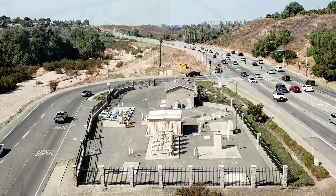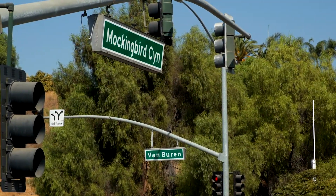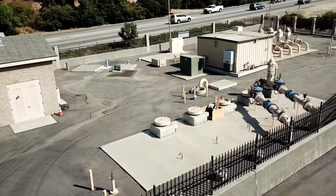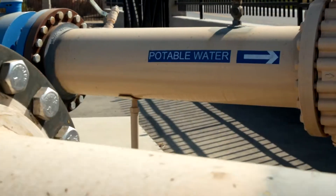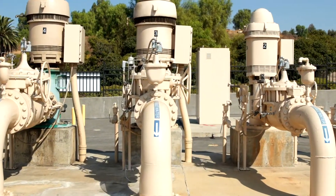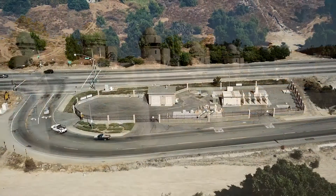Located on the busy corner of Van Buren Boulevard and Mockingbird Canyon Road in the city of Riverside, the Mockingbird Pump Station is a small but mighty part of Western Municipal Water District's distribution system. Built in the 1990s, this pump station is the result of years of collaboration between Western and Riverside Public Utilities.